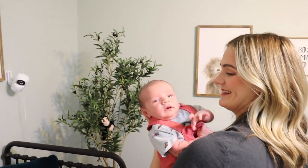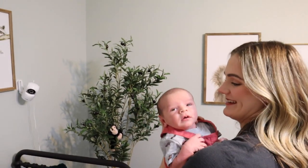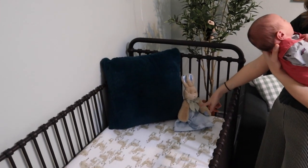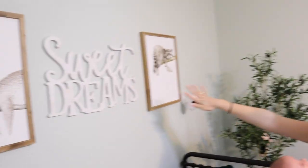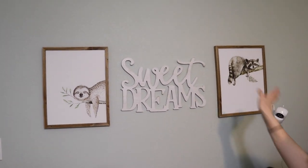He holds his head up, but only when he really wants to. You move it and then he's just like, I've had enough of that. This pillow we've had forever — it was gifted to us by Davis's mom. This up here is from Hobby Lobby, so you can purchase all that there.